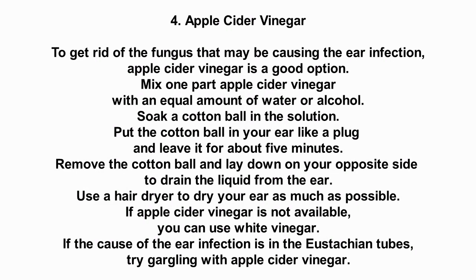Number 4: Apple cider vinegar. To get rid of the fungus that may be causing the ear infection, apple cider vinegar is a good option. Mix 1 part apple cider vinegar with an equal amount of water or alcohol. Soak a cotton ball in the solution, put it in your ear like a plug, and leave it for about 5 minutes. Remove the cotton ball and lay down on your opposite side to drain the liquid from the ear. Use a hair dryer to dry your ear as much as possible.